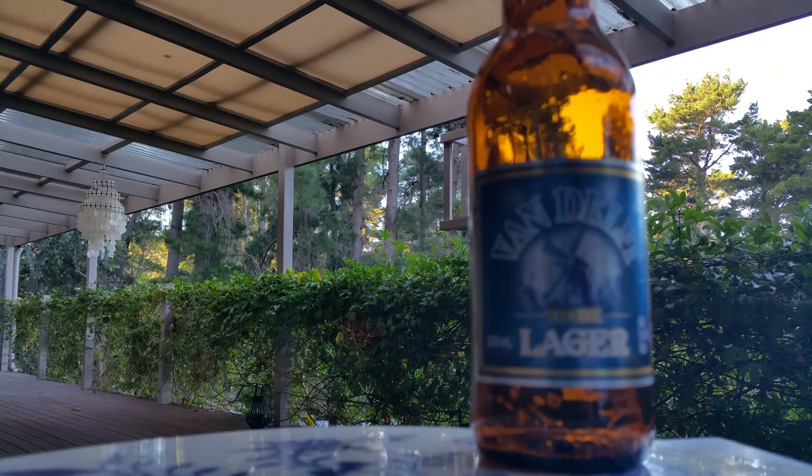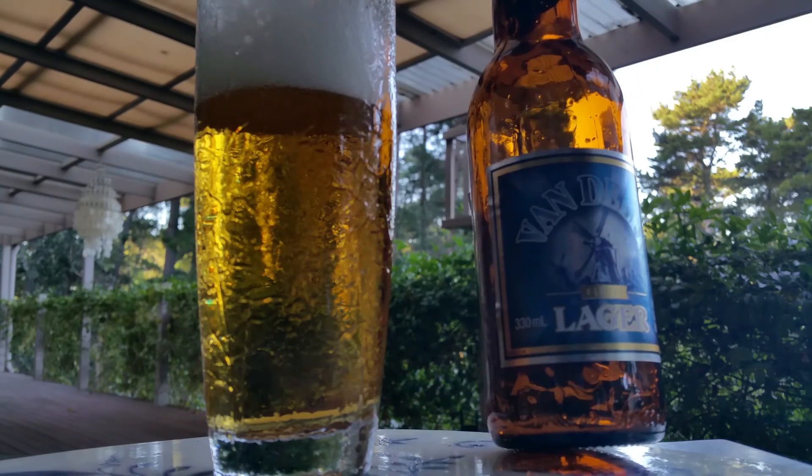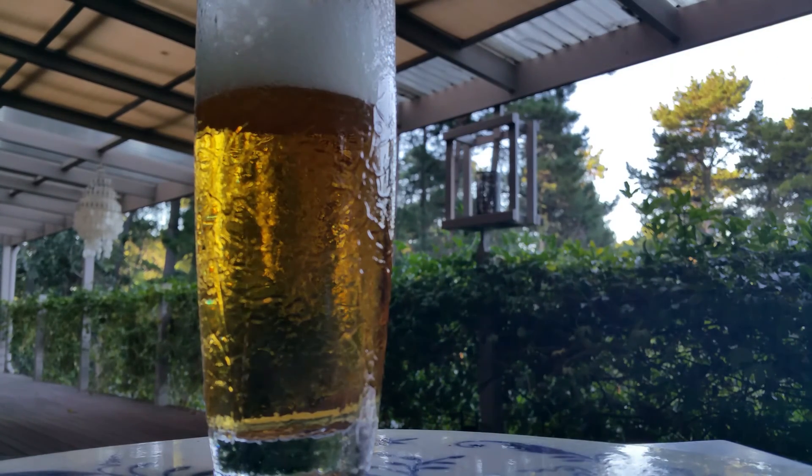If you see the Van Delft out there, give it a try — especially at that price, well worth it. Finest lager, 5%. Ingredients: water, barley malt, maize and hops. So we've got a bit of corn in there — that puts a different slant on things.